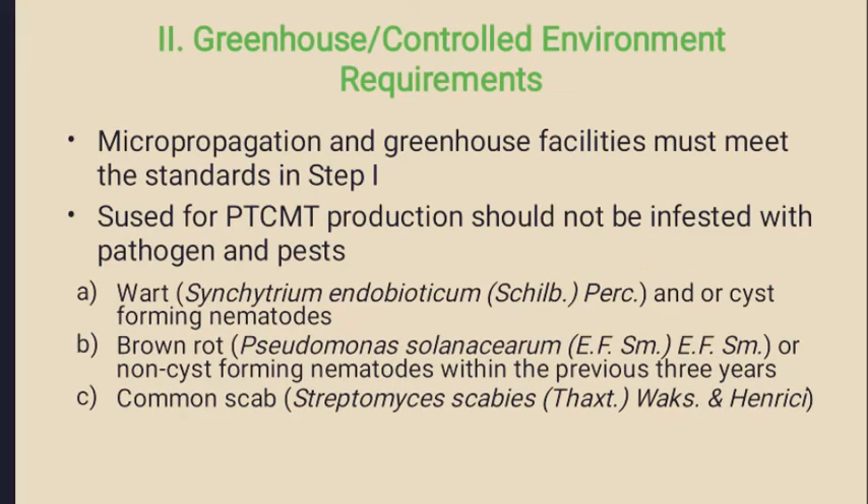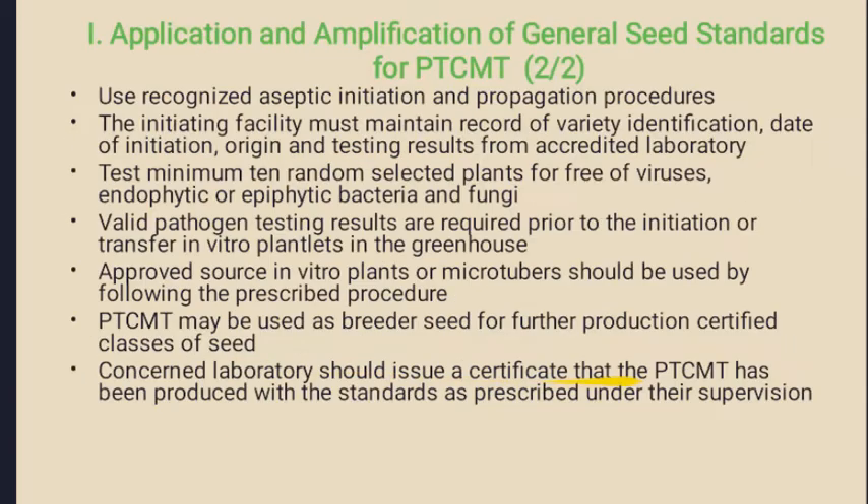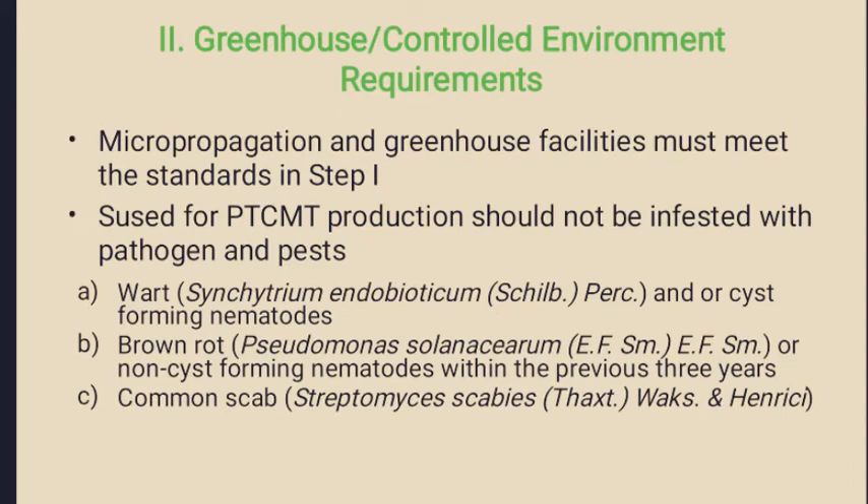More particularly, the potato wart Synchytrium endobioticum and cyst-forming nematodes should not be present. It should be free from brown rot Pseudomonas solanacearum or non-cyst forming nematodes within the previous three years, and common scab should not be identified in the greenhouse conditions, so the common scab organism Streptomyces scabies should not be present.